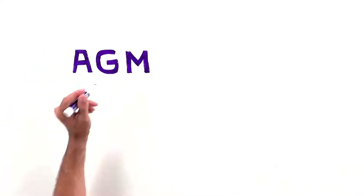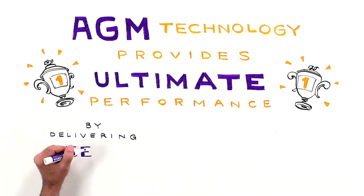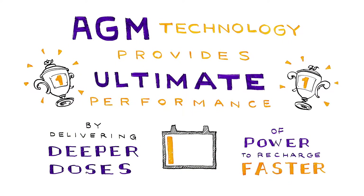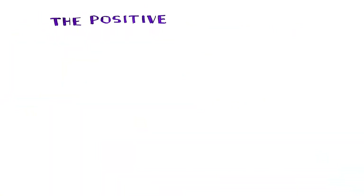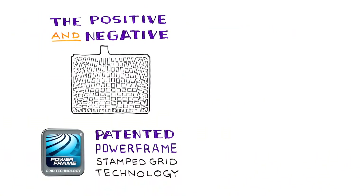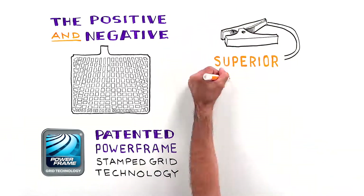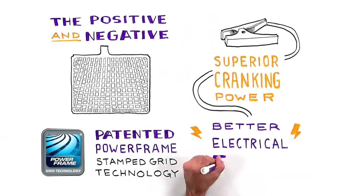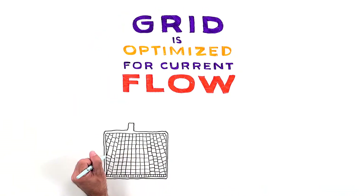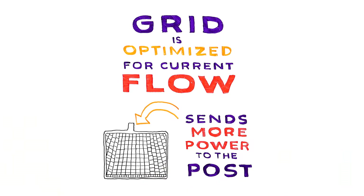AGM technology provides ultimate performance by delivering deeper doses of power to recharge faster, even at a low state of charge. The positive and negative grids are a patented power frame stamped grid technology, providing superior cranking power with better electrical flow than other grids. The grid design is optimized for current flow, which sends more power to the post.